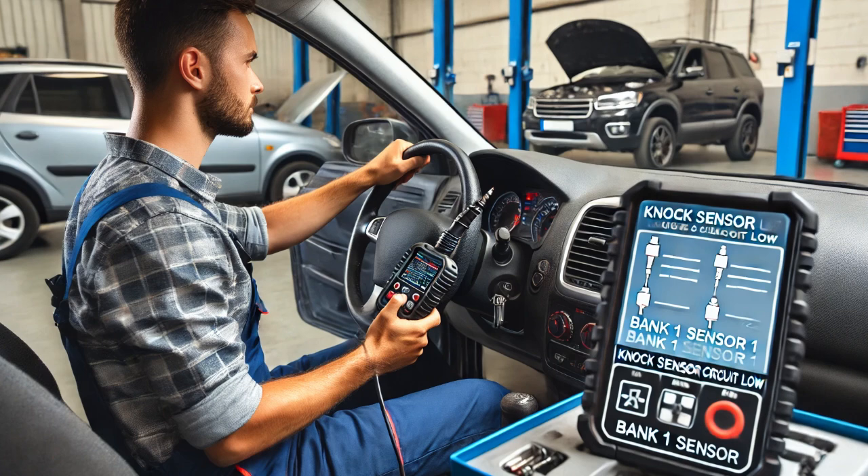After the test, I verified that the vehicle was operating properly. The check engine light remained off and no fault codes returned.